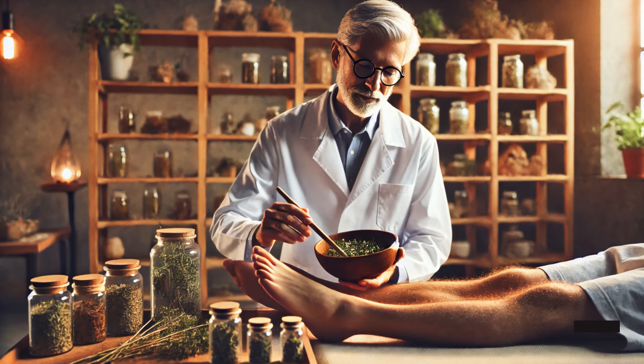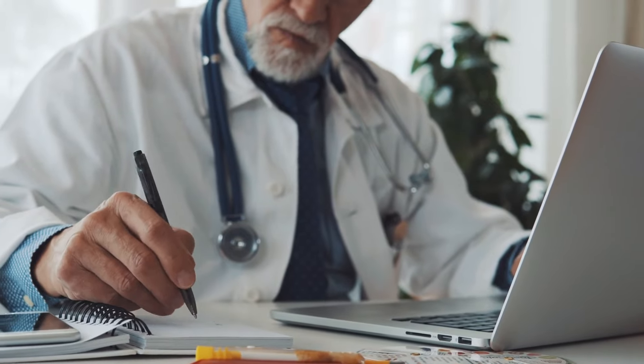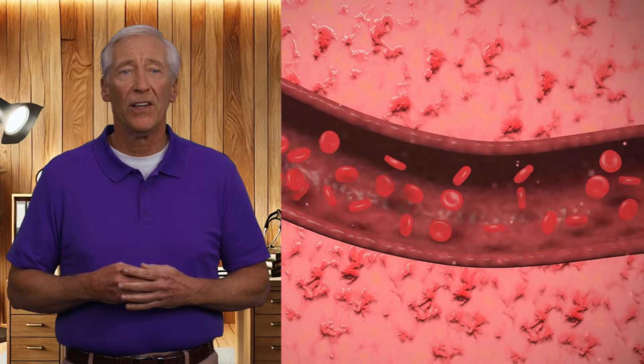Which herbs do doctors secretly use to support blood circulation in their legs and feet? To answer this question, I had to do some digging and consult with them directly, and after some time, they finally revealed their secrets to me. After careful research and gathering all the information, I'm here to share with you a list of herbs that have a miraculous effect on blood circulation in the legs and feet. Stick with me, my friend, because I'm about to share something truly important.